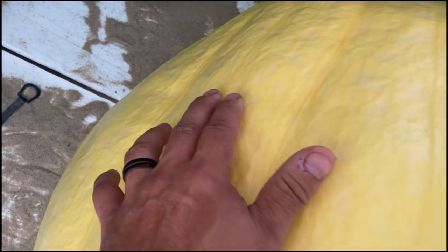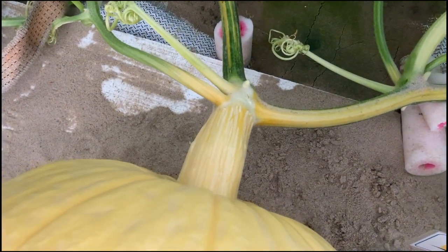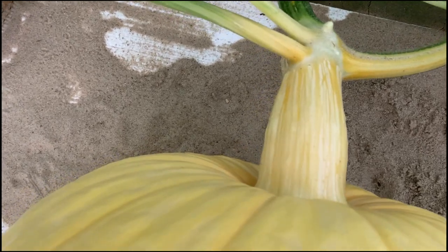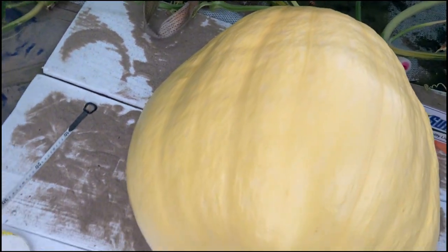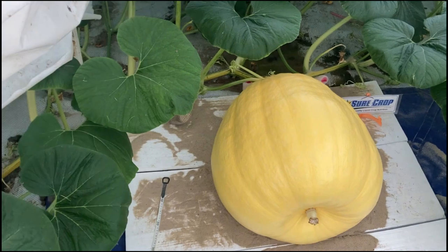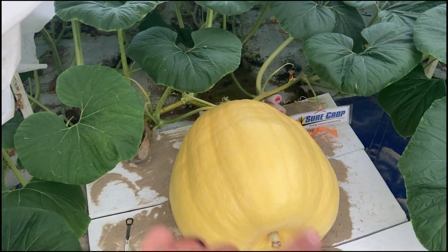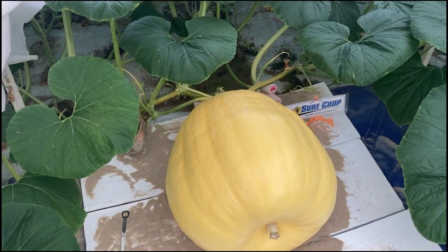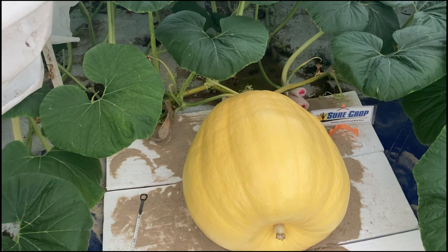Not seeing any issues really, but this one here — the dreaded sag line. I don't know if you can see that but it might be starting on this girl, so could be a fun ride. It's right here, we're gonna watch that. Nothing you can do about it, hope that it doesn't cause any issues, but you never know. Stem on that girl looks very good, very long stem. There's that line — we'll watch it, see what it does. Few days we'll probably know. Great ribs, really like the shape of this one.